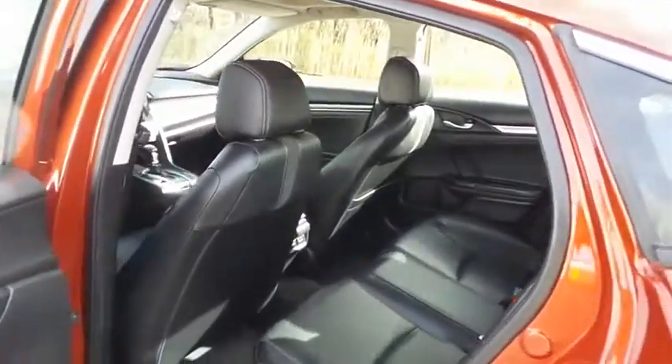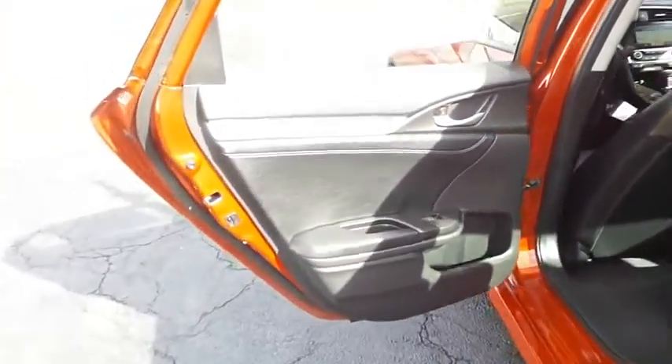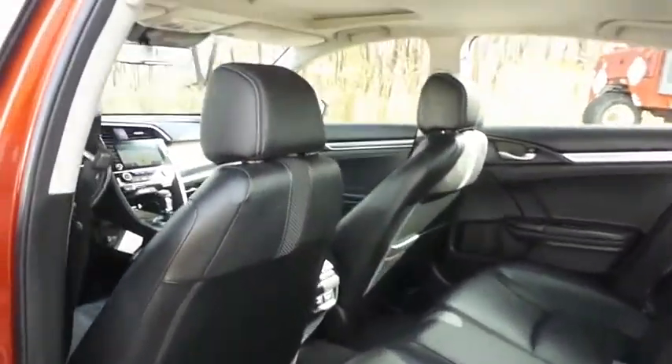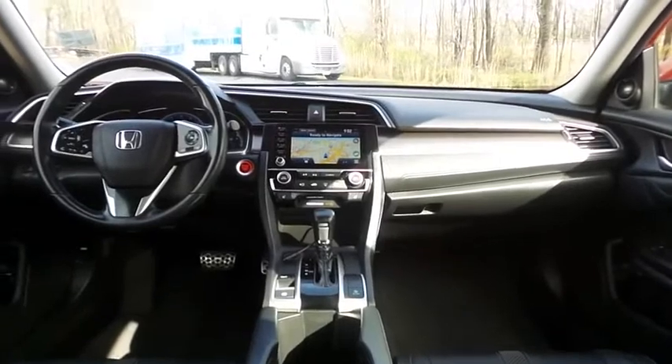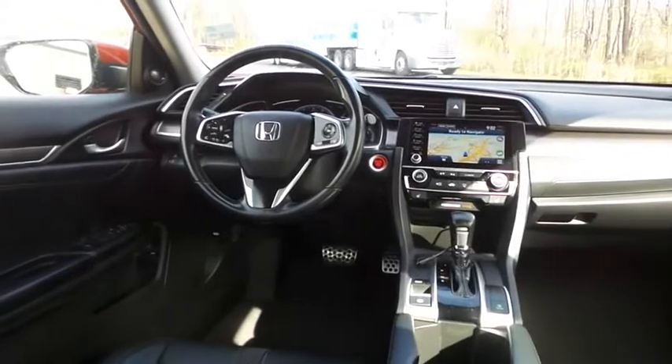This sedan comfortably seats 5 with plenty of rear passenger space. This Civic Touring comes fully loaded with heated power front seats, rear heated seats, and reverse camera.